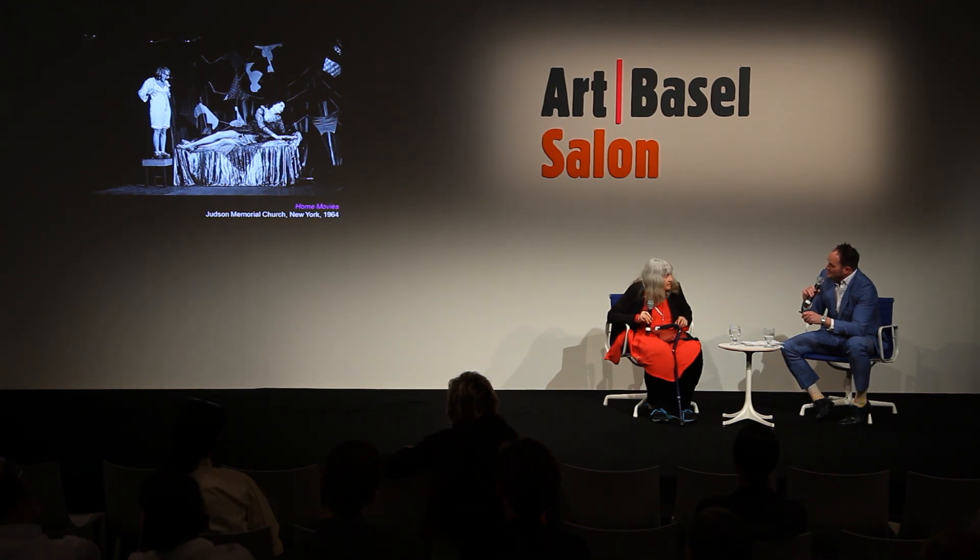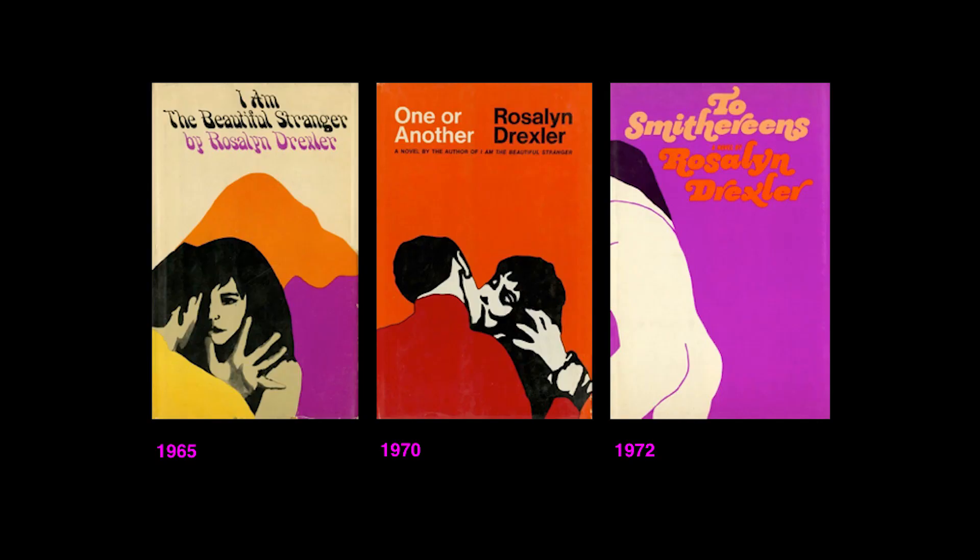I can say pretty conclusively that you are a renaissance woman of the highest order. You've done many things throughout your career as an artist - you've been a writer, a playwright, a visual artist. Not only did you write the books, you designed the covers, which have a kind of iconic effect, and they're actually stacked in Garth Greenan's booth. Could you talk a little bit about your career as a writer and what life that has for you now?